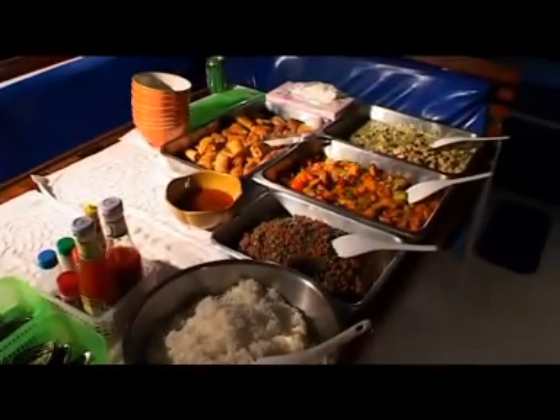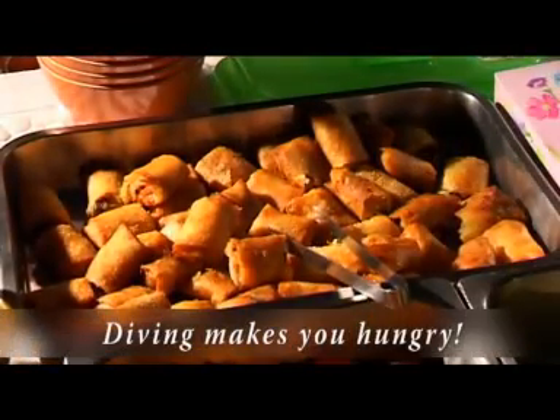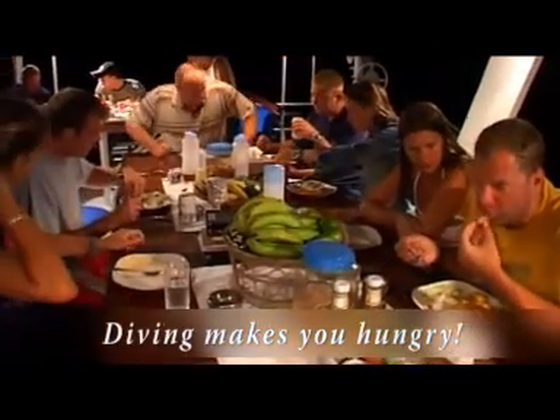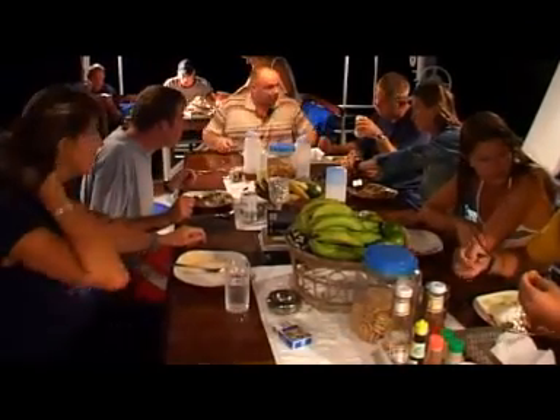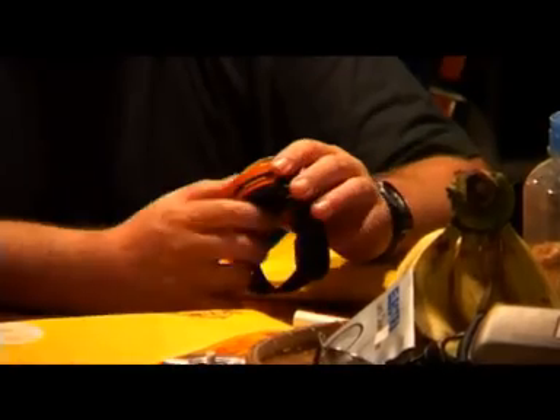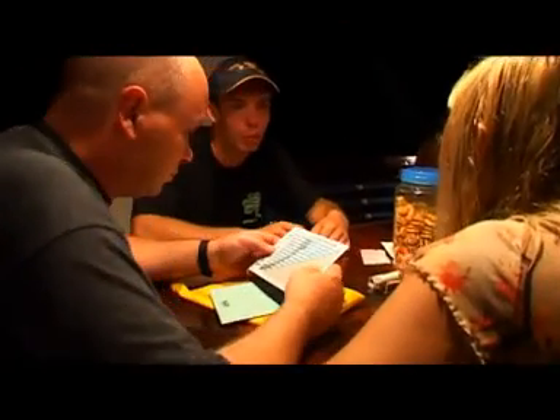After diving, the Genesis menu offers delicious Thai and international dishes several times a day. Over a refreshing drink, it's time to let your adventures pass by again and already look forward to the next dive day.